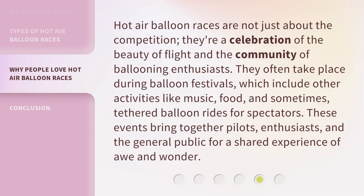Hot air balloon races are not just about the competition — they're a celebration of the beauty of flight and the community of ballooning enthusiasts. They often take place during balloon festivals, which include other activities like music, food, and sometimes tethered balloon rides for spectators. These events bring together pilots, enthusiasts, and the general public for a shared experience of awe and wonder.